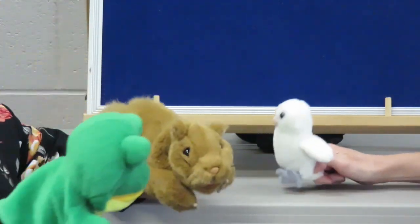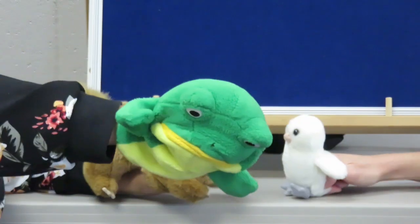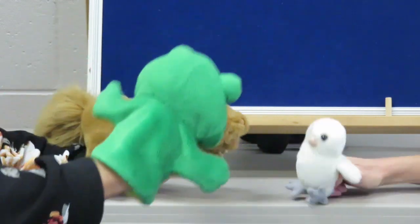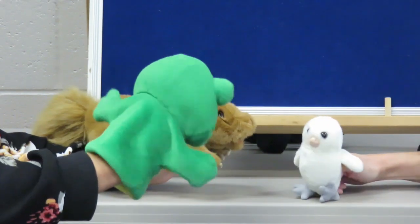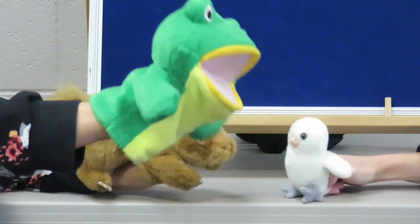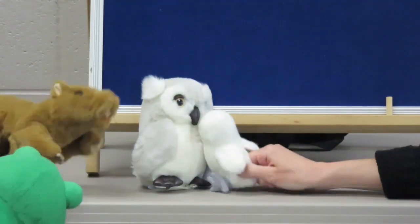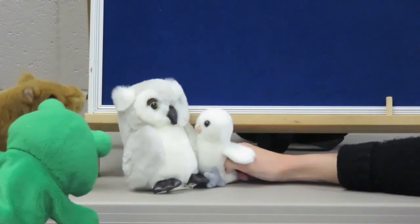Here she is — here's your mommy! Oh no, that's not my mommy either. I think I know where your mommy is. She's been looking all over for you! Yay! I will take you to her. Here she is — here's your mommy! That's her, that's her! Oh, mommy, I missed you so much! Oh, I'm so glad we found each other. Yay!